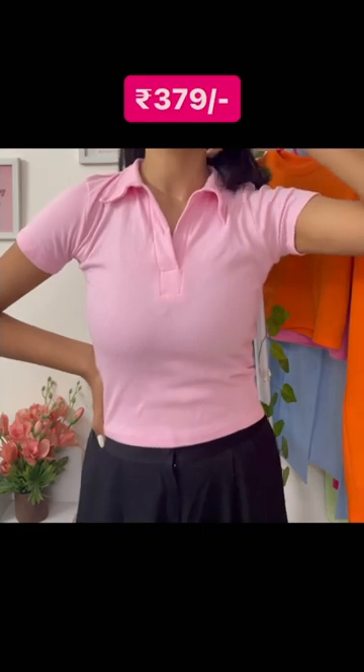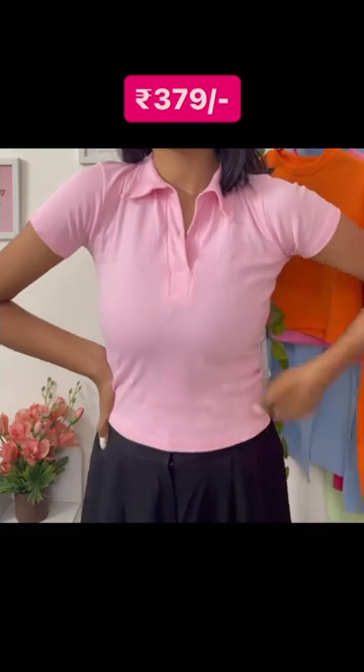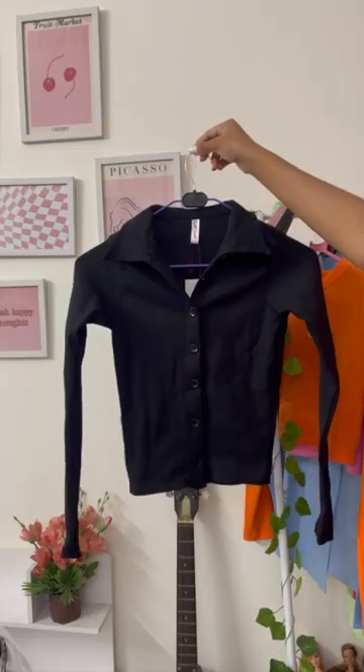Here is the next one which is exactly the same except the color is pink. I wanted the same top in a bit brighter color as well, so I got it in pink. It looks super cute.